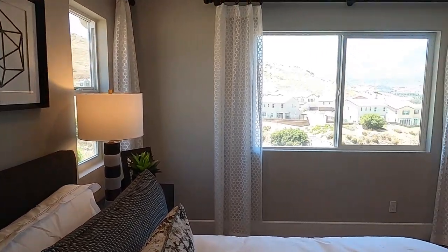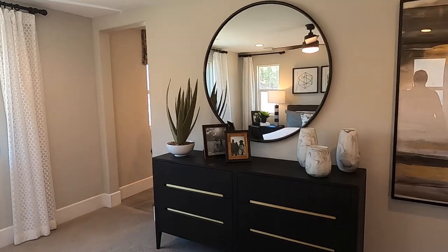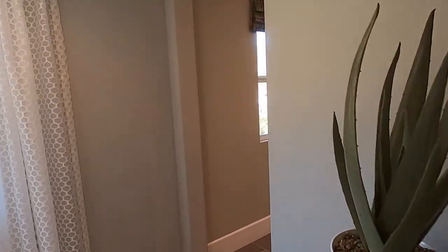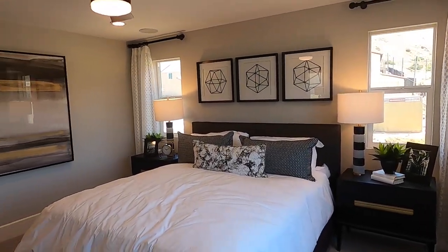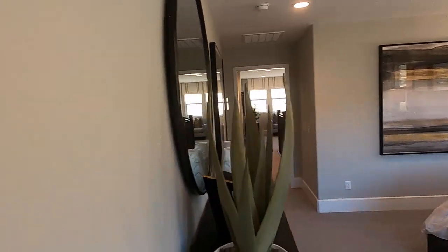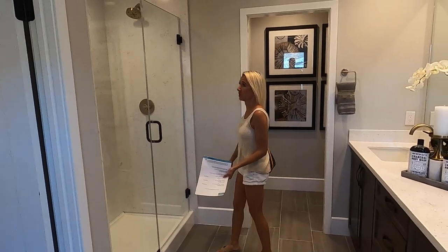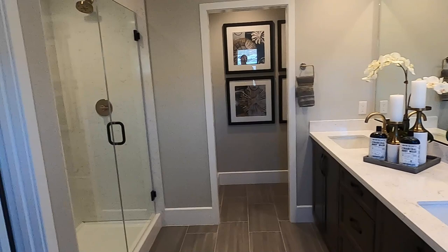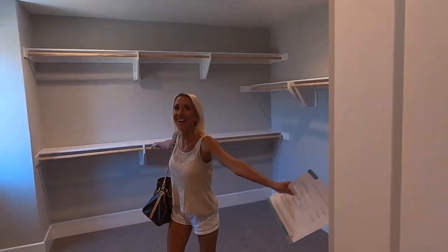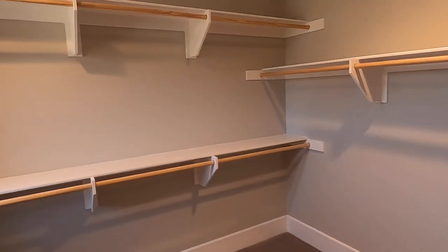This is a nice master bedroom. There are two sinks and a lovely shower — this is a beautiful shower. And I really like having a window in the closet to let the natural light in.